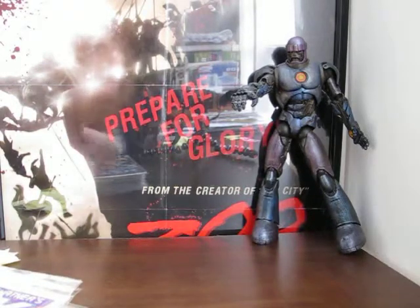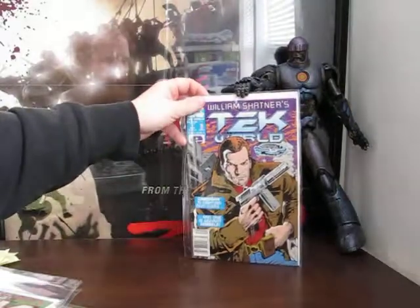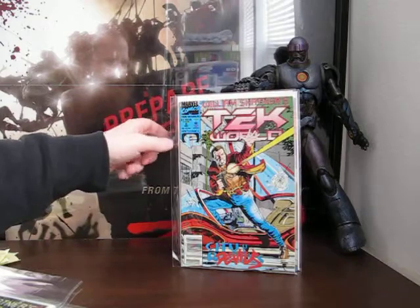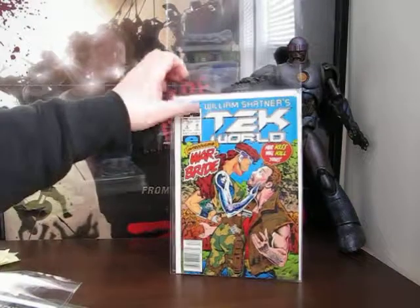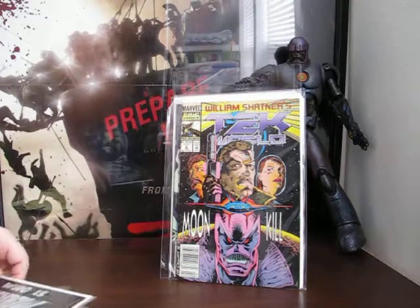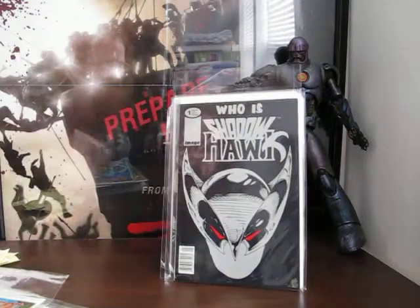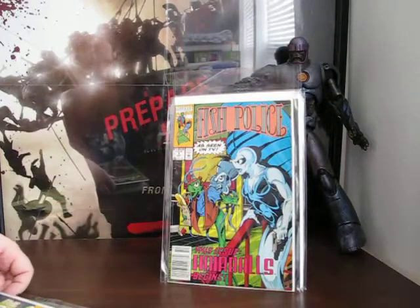I think this next pile is the worst of the lot, and if this doesn't teach me not to go bottom-feeding, nothing will. It's William Shatner's TekWorld number one. I can't believe anybody bought these in the first place - I only got them because they came in the box and the box was cheap. That's number two, three, four, five, six. Then Shadowhawk number one, and what's Fish Police? I think this guy just threw these in to mess with me.